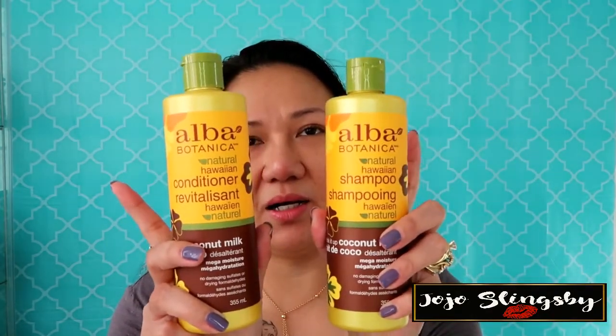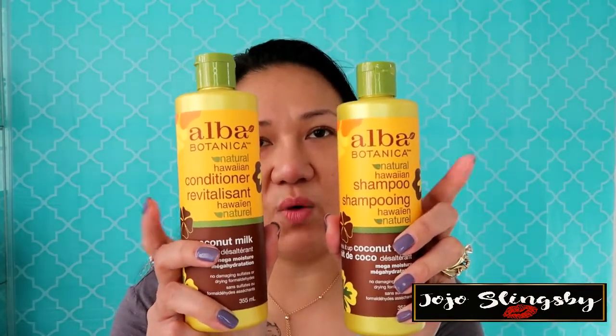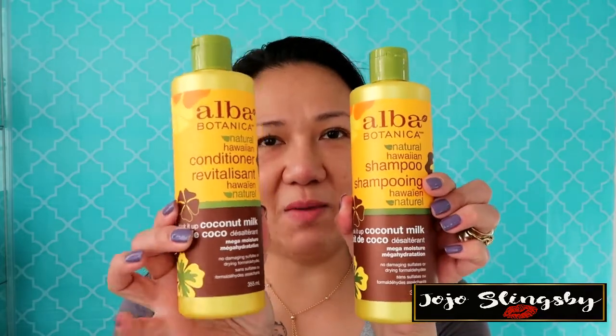This one here is from Alba Botanica — all these products are also on my Instagram so follow me if you haven't. This is the Alba Botanica Hawaiian Natural shampoo and conditioner, and of course I picked the coconut oil version because you know I love coconut oil!